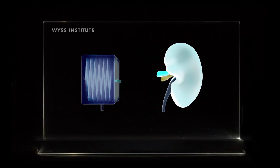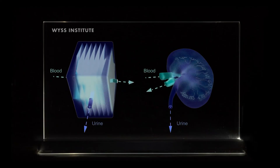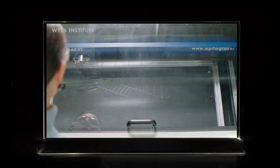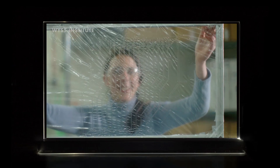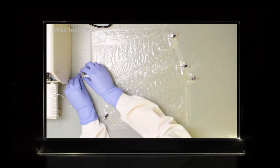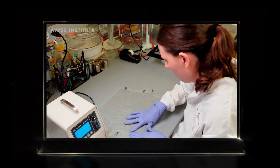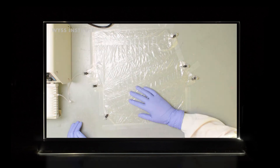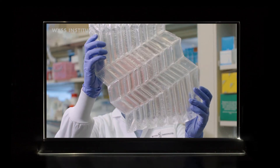Harvard's Wyss Institute is currently working on creating artificial organs using origami. Origami is used because it is easier to make a 2D structure which then gets folded into a 3D artificial organ. Using origami folding techniques allows for artificial organs that are smaller in size — even smaller than biological organs — but still have a large surface area within them because of all the folded sheets. So in the future, we could have small-scale origami organs inside of us.